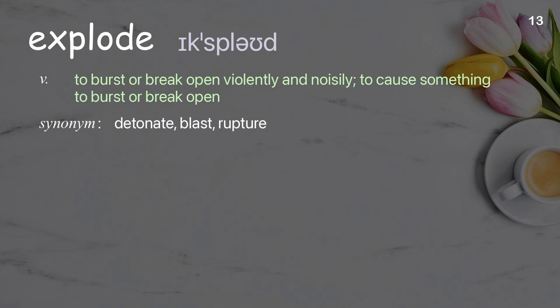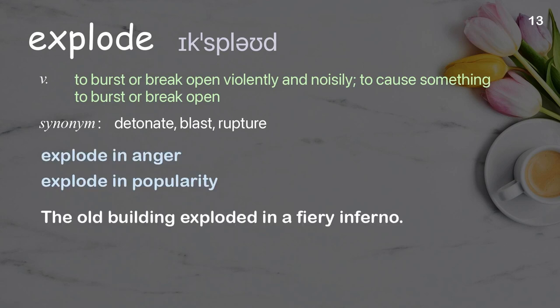Explode: to burst or break open violently and noisily; to cause something to burst or break open. Examples: explode in anger, explode in popularity. The old building exploded in a fiery inferno.